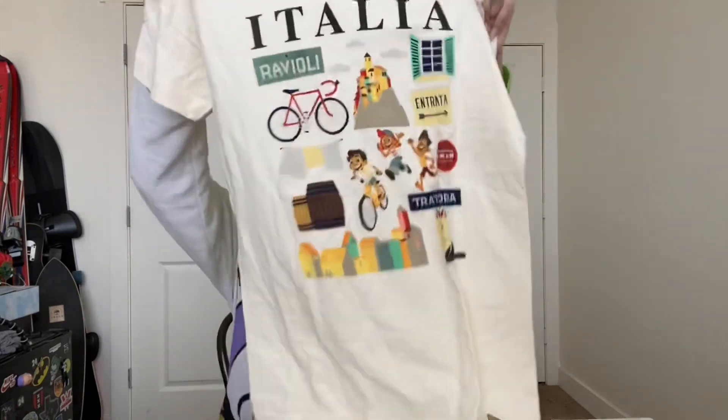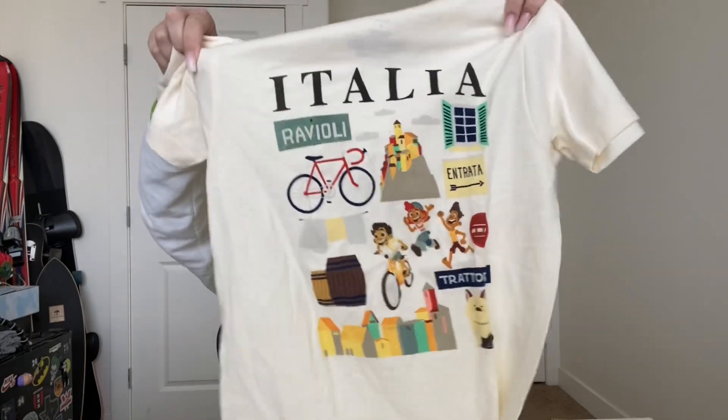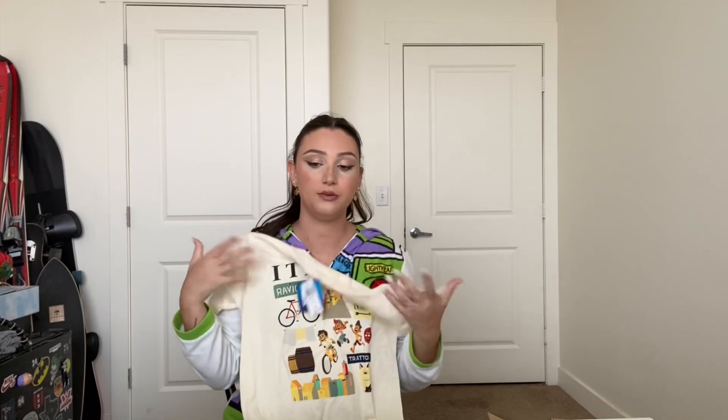I got it yesterday at Box Lunch. Some of you saw it already on my story but you don't know exactly which one I got. I did get two things from Box Lunch. First I'll show you the other thing — I also got this Luca shirt and I've been wanting this one for a while. It's really cute, it has all the characters, a little bike, little Italy, and I just think it's adorable. It's kind of small — I would usually buy a medium or large because I like it oversized — but they only had a small and I really just couldn't resist. I'll wear it as a more fitted shirt tucked into jeans.